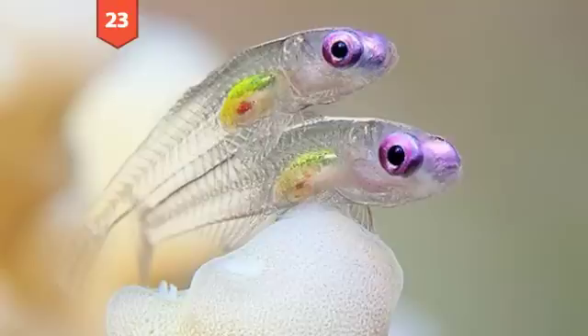Number 23: The translucent goby fish in Egypt. These two tiny gobies, neither of which are any bigger than an inch, were photographed in the water near Marsa Alam. Credit goes to Tobias Friedrich.